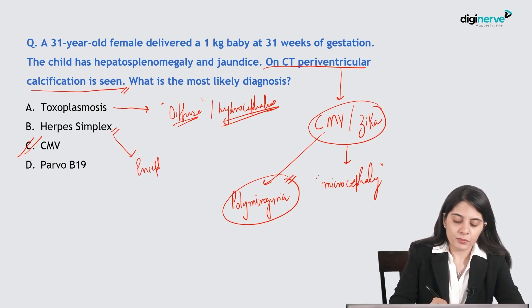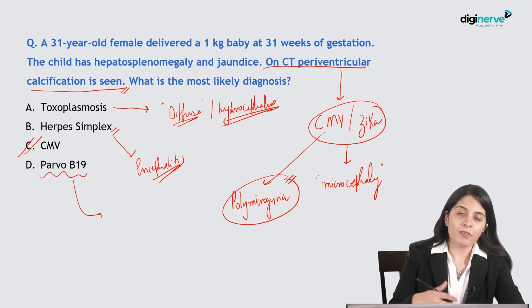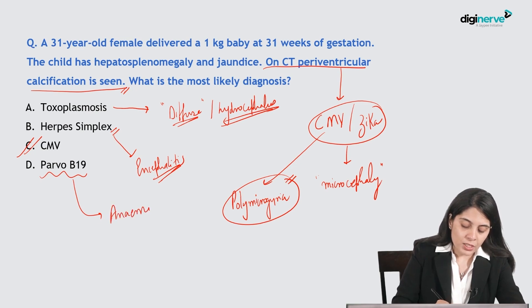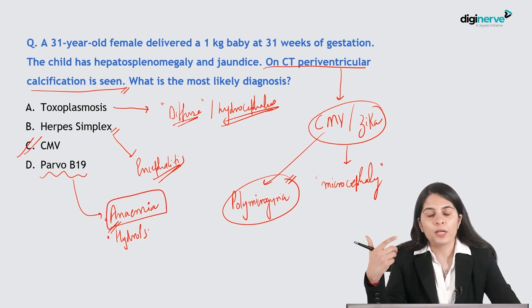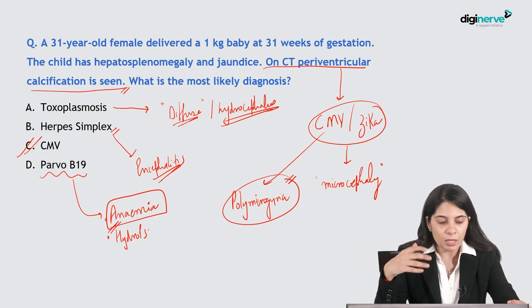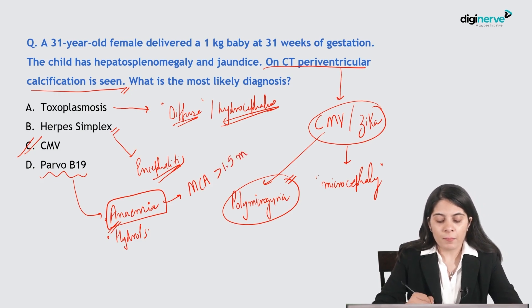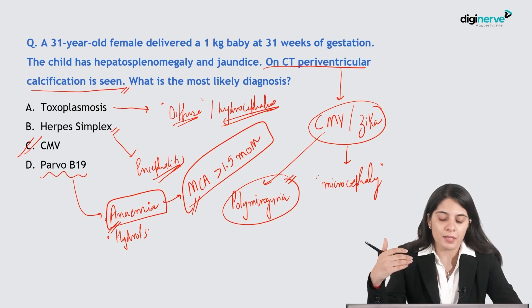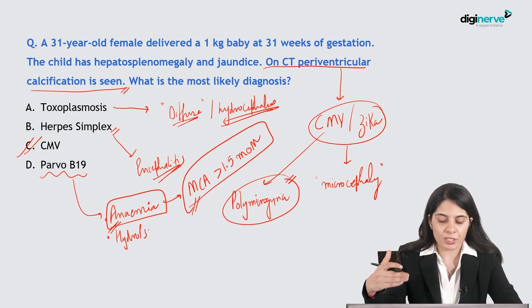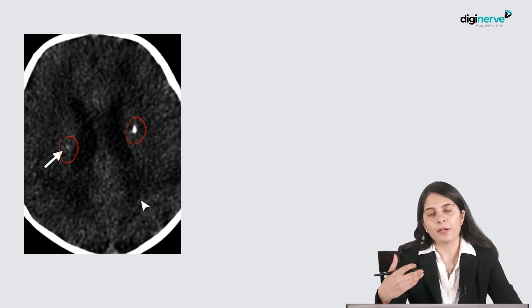Herpes simplex usually gives encephalitis with large cortical areas of involvement. Parvovirus B19 infections will cause anemia and may lead to hydrops and abortions. To diagnose fetal anemia, we do Doppler ultrasound — the fetal MCA value will be more than 1.5 multiples of median, which is diagnostic of fetal anemia. Calcifications on a plain study appear hyper-attenuating, just like bones.